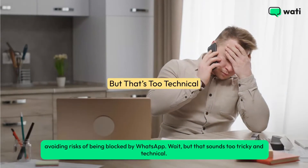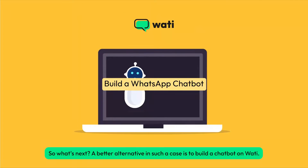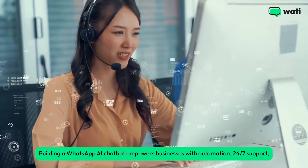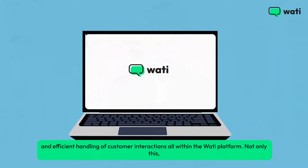Wait, but that sounds too tricky and technical. So what's next? A better alternative in such a case is to build a chatbot on Wati. Building a WhatsApp AI chatbot empowers businesses with automation, 24/7 support, and efficient handling of customer interactions, all within the Wati platform.